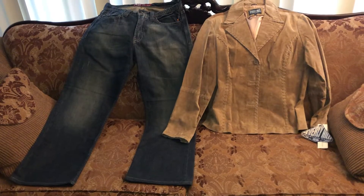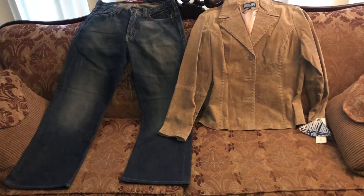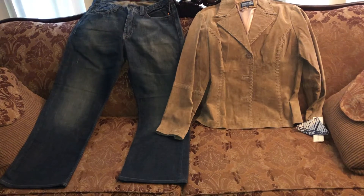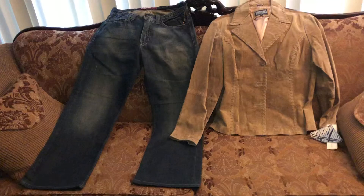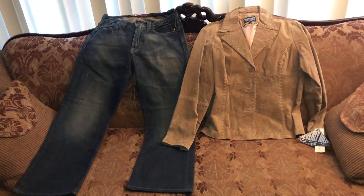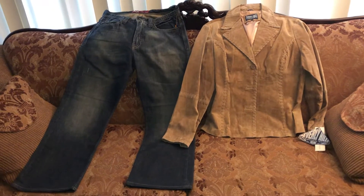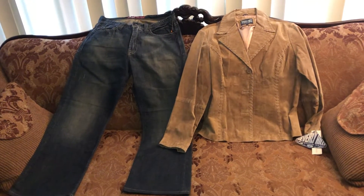I fold them up and put them in one of the boxes you buy at the post office — very easy. I sell them for twenty dollars and charge twenty dollars shipping on a coat so I can do a nice job shipping.